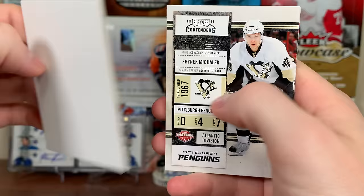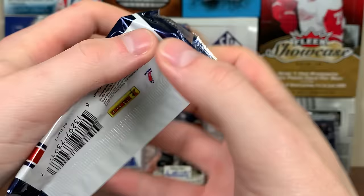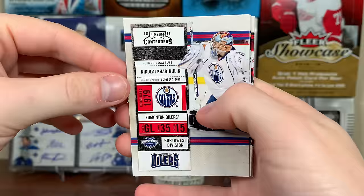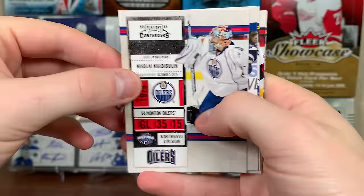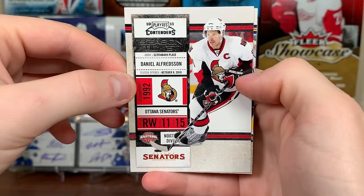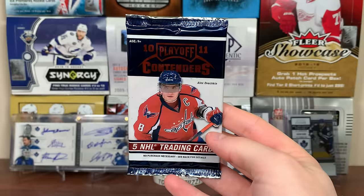So we've got two autos so far - not great. Nikolai Khabibulin. There's Chris Stewart, Derek Roy. There's King Daniel Alfredsson and Matthew Lombardi. Still need two more autos - I'm hoping the non-rookie auto is going to be good. That's the main hope right now, because it looks like we're getting a bunch of not-so-great rookie autos.